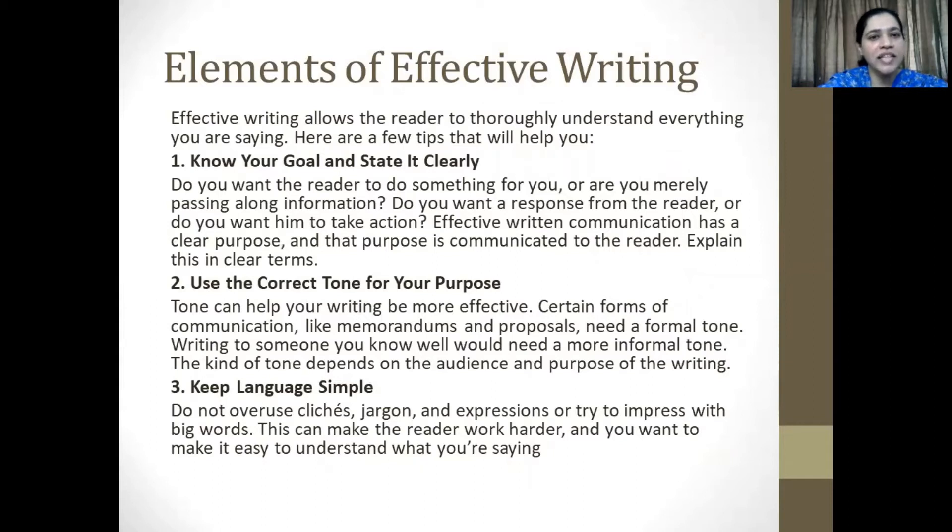Now let's take a quick look at the elements of effective writing. Effective writing allows the reader to thoroughly understand everything that you're saying. Here are a few tips that can help you. First and foremost, know your goal and state it clearly. Do you want the reader to do something for you or are you merely passing along information? Do you want a response from the reader or do you want him to take some action? Effective written communication has a clear purpose and that purpose is communicated to the reader. Explain this in extremely clear terms.